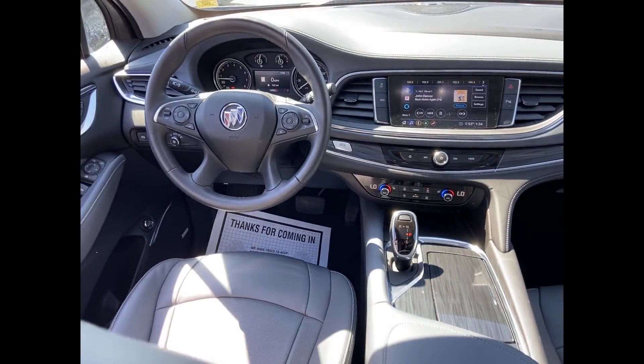Third-row seating, heated side-view mirrors, leather seats, backup camera, passenger seat adjustable lumbar support, tinted windows, and rear air conditioning.